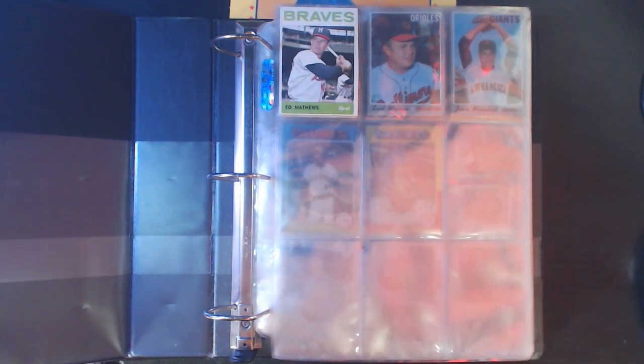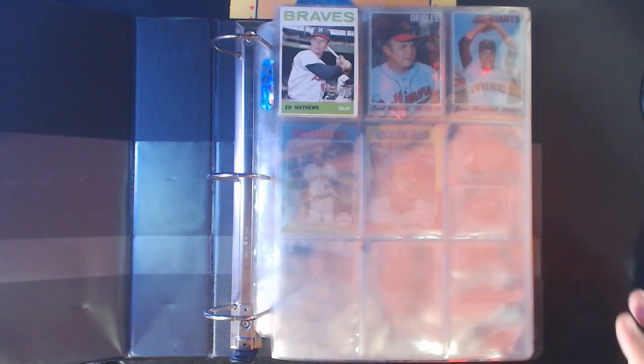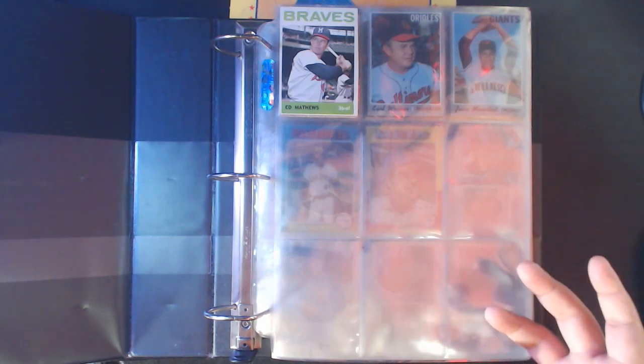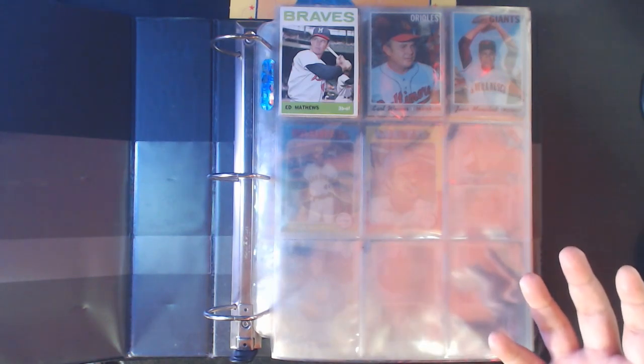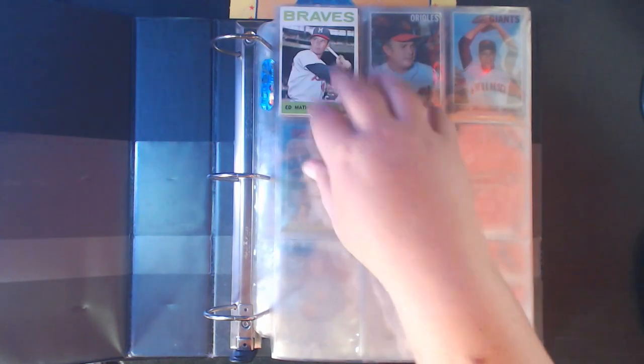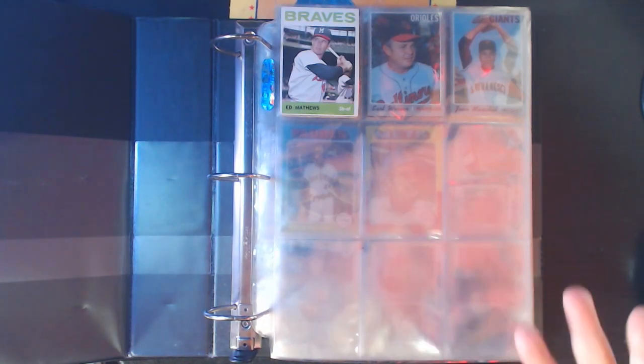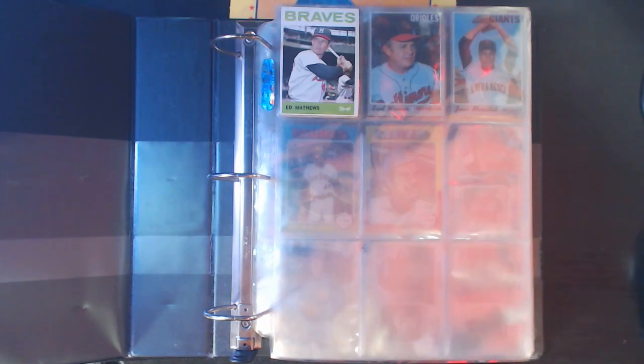We're going to go through - I got these organized by year. My vintage is lacking a lot, mainly because getting into vintage gets pretty pricey. I don't like buying vintage on eBay in the raw form, just because I don't trust it. There are so many counterfeits out there. And I'm not a graded card collector, so I don't buy graded vintage, which is even more expensive.